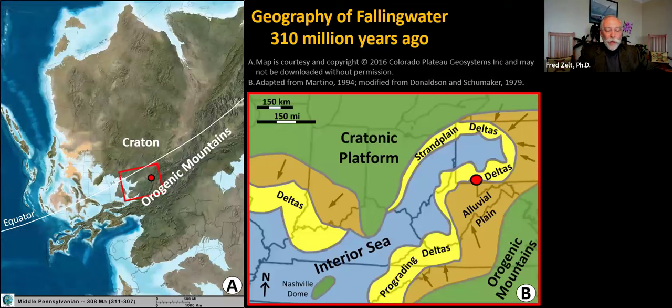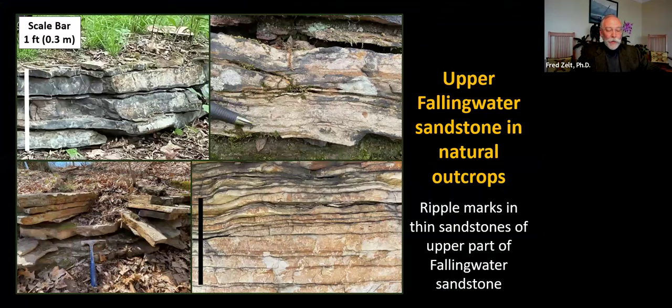The location of Fallingwater is shown on a terrain map of continents about 310 million years ago. Rivers brought sand to Fallingwater from the growing mountain belt to the southeast and south, while a shallow interior sea lay to the west. Fallingwater was near the equator, but glacial ice sheets were present near the pole. Glacial-interglacial climate and sea level cycles caused the interior sea to flood into the Fallingwater area at times. The Fallingwater sandstone was deposited when seawater flooded over older river deposits, with beaches or tidal flats reworking quartz-rich river sands. Natural outcrops show the thin sandstone beds, and wavy layering preserves ripple marks created by waves and water currents 310 million years ago.